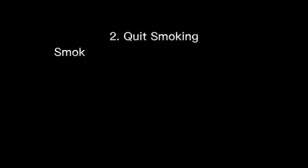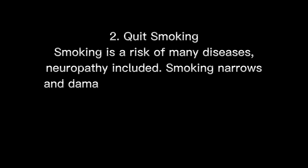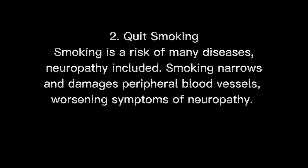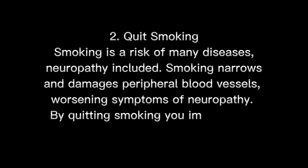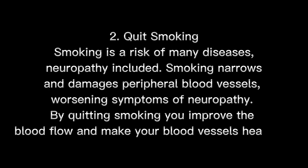2. Quit smoking. Smoking is a risk factor for many diseases, neuropathy included. Smoking narrows and damages peripheral blood vessels, worsening symptoms of neuropathy. By quitting smoking, you improve blood flow and make your blood vessels healthier.